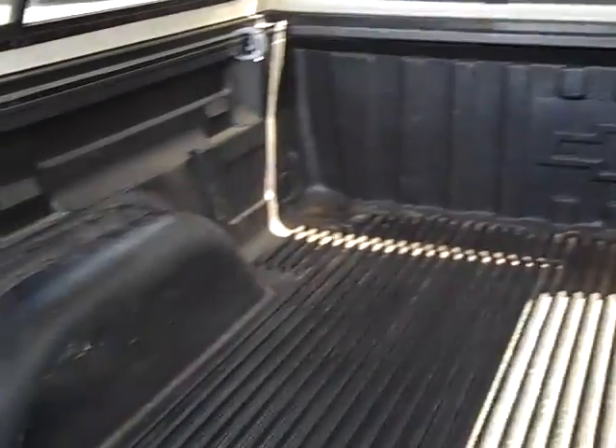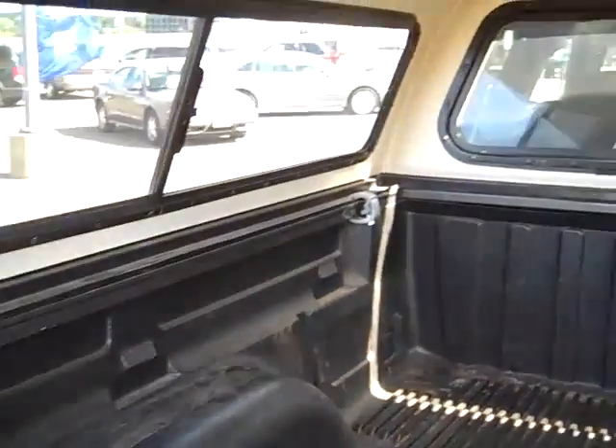The Bowtie bed liner. Really nice topper.